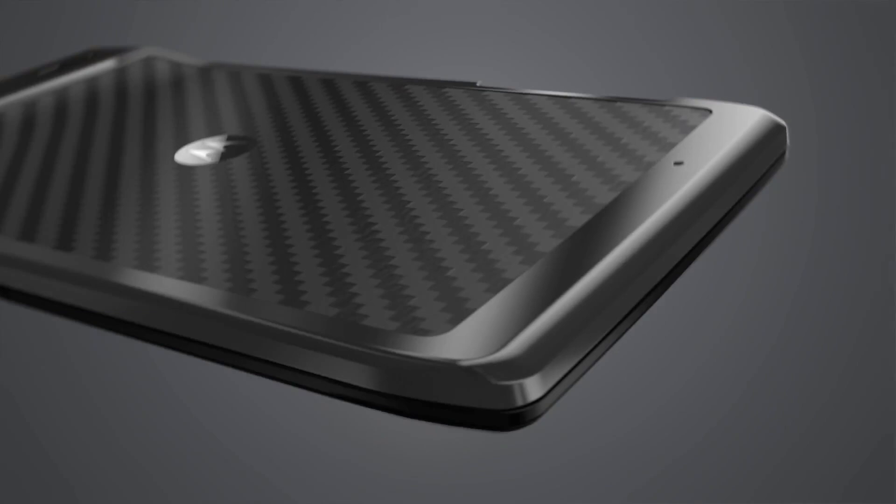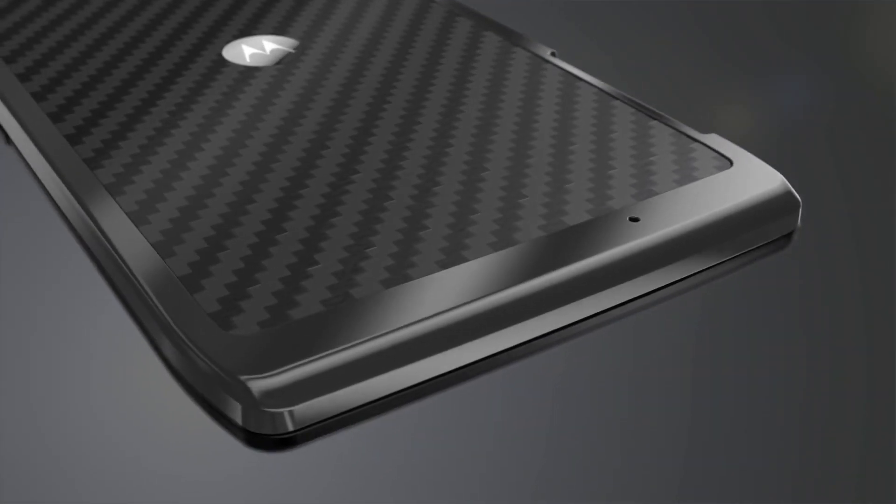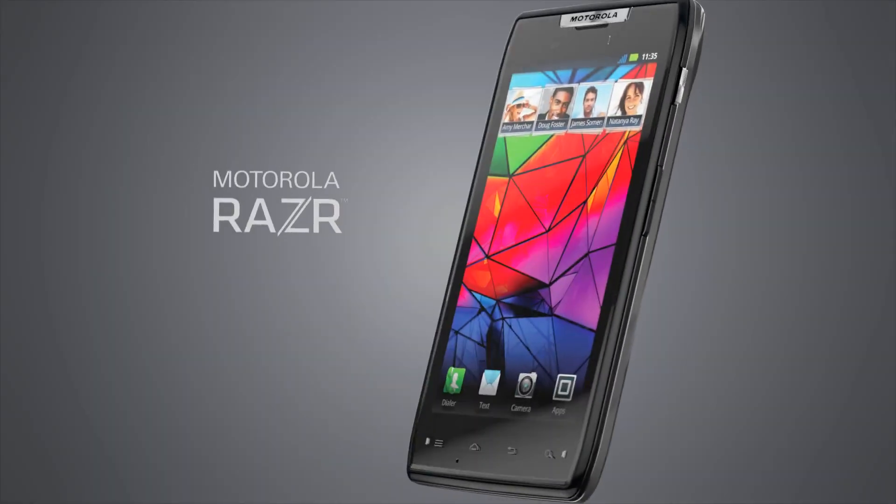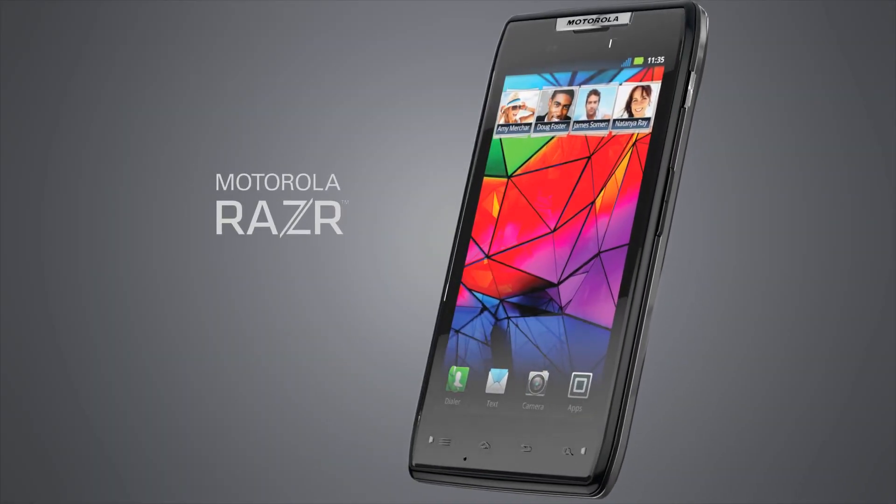Of course, the best choice to protect an ultra-thin sensation is an ultra-thin yet incredibly strong material. And a single sheet of woven Kevlar was the perfect answer. The impossibly thin Motorola Razr — its leading edge, both inside and out.